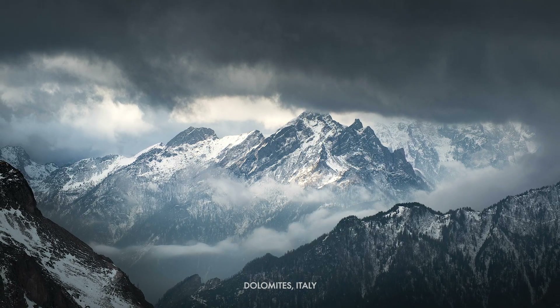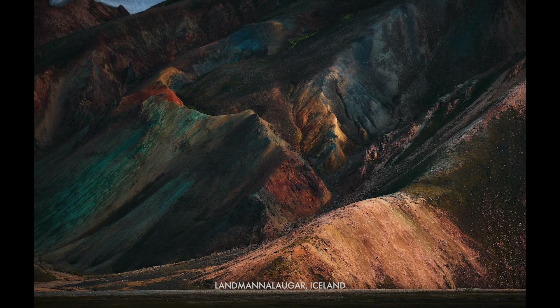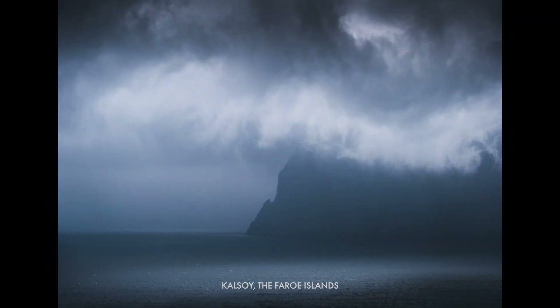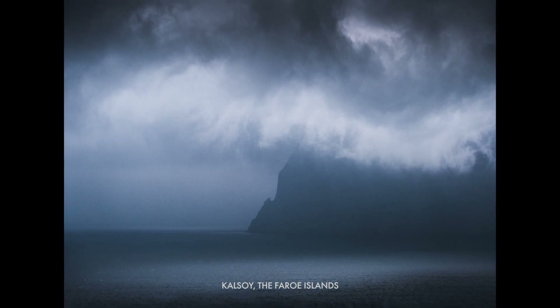These are a couple of other examples where there was just no foreground, so the wide angle didn't work at all. Getting a telephoto lens on there, zoomed in and focused on a tiny part of the scene. When you can get your head into the space of seeing a scene in different ways, you realize there are no limits to the different solutions you can come up with for framing and composing images.